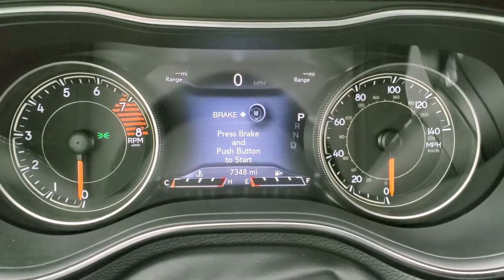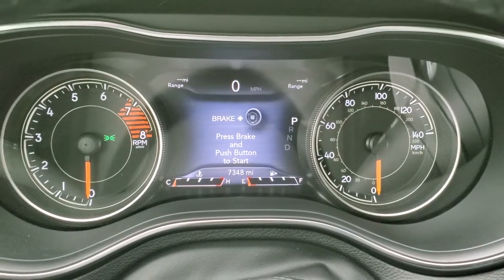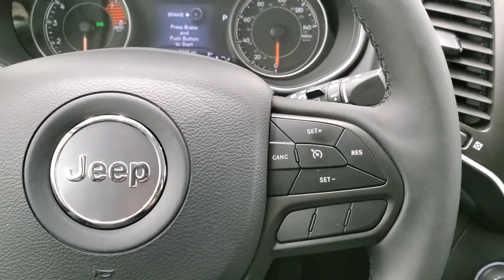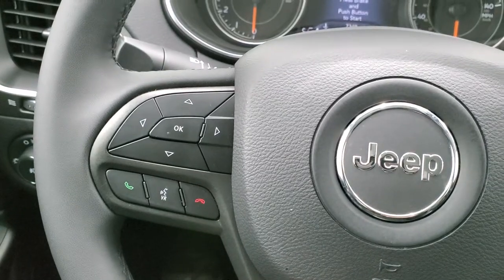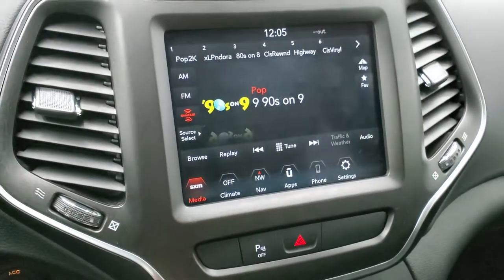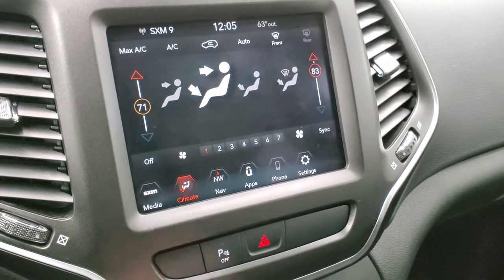7,348 miles on this vehicle. You do get a digital speedometer, range to empty, compass, time — whatever you want in those corners, it's all changeable. The 7-inch LCD display is very nice. You get the leather-wrapped steering wheel. Cruise controls on the right, Bluetooth and information center controls on the left, and audio controls on the back of the steering wheel — the leather looks brand new. You do get the 8.4 4C radio with AM, FM, and Sirius XM capabilities, and you can also do climate controls here. It also has dual climate control.